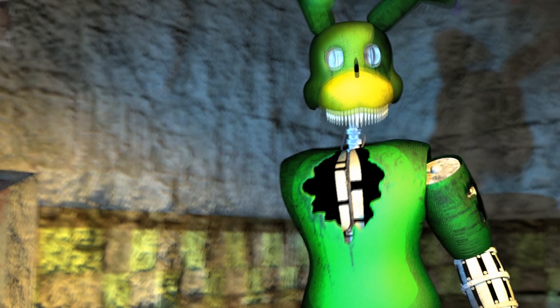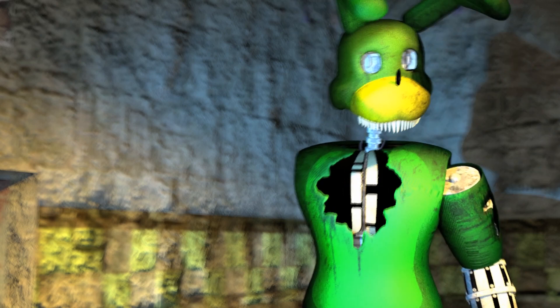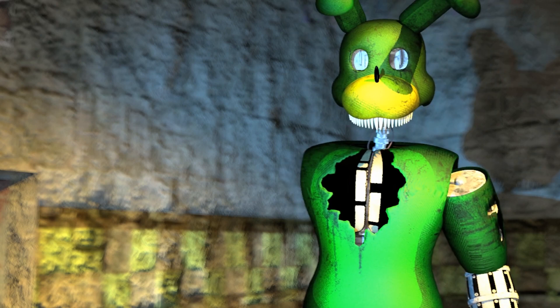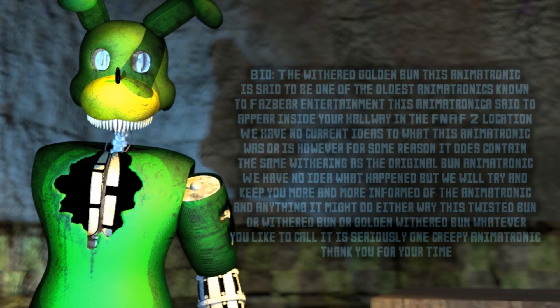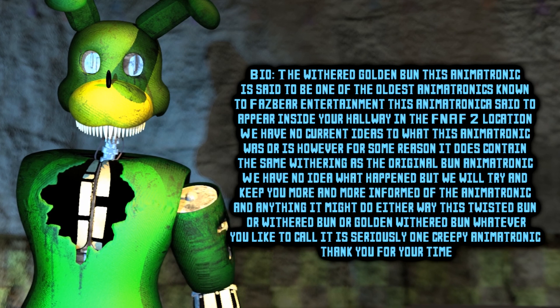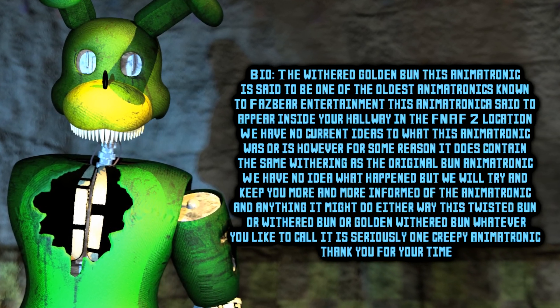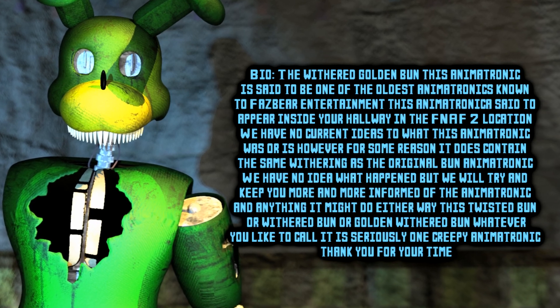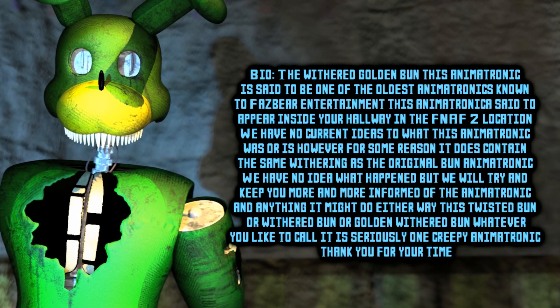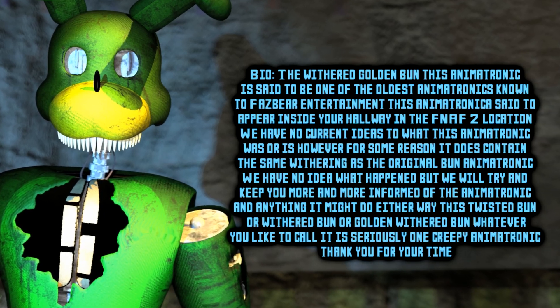I am here to claim what is left of you. Bio: The Withered Golden Bun animatronic. This animatronic is said to be one of the oldest animatronics known to Fazbear Entertainment. This animatronic is said to appear inside your office and hallway in the FNAF 2 location. We have no current idea as to what this animatronic was or is.